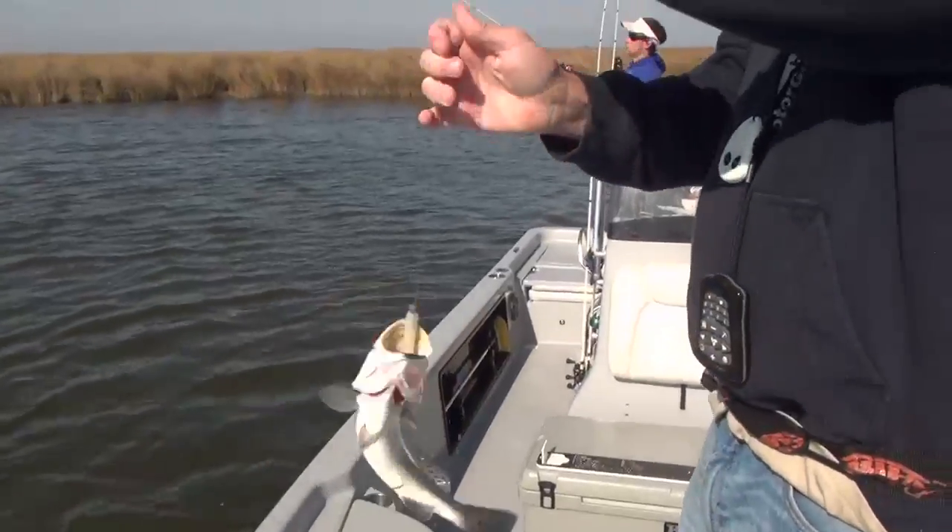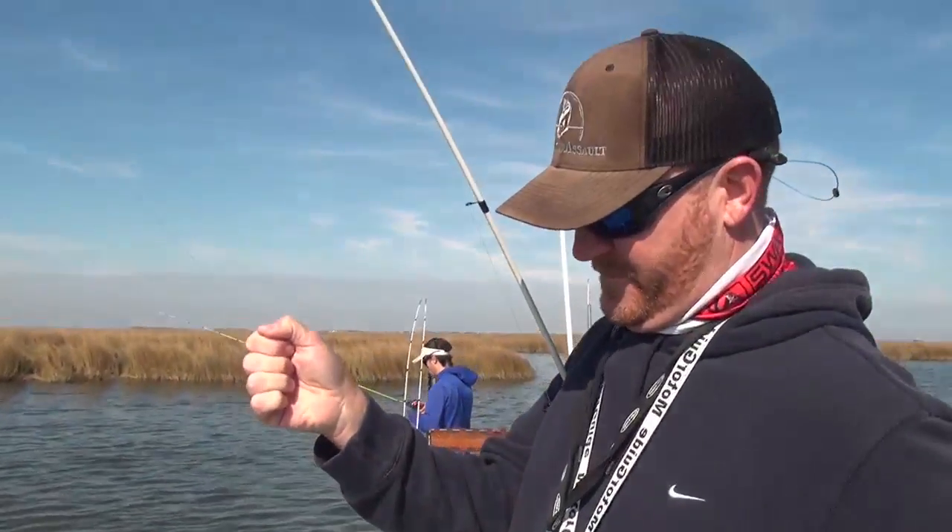It's a beautiful day here in southern Terrebonne Parish. Fished today with one of my favorite guides in all of South Louisiana, Captain Travis Miller, down here in the Doulage Marsh, and it is perfect conditions.